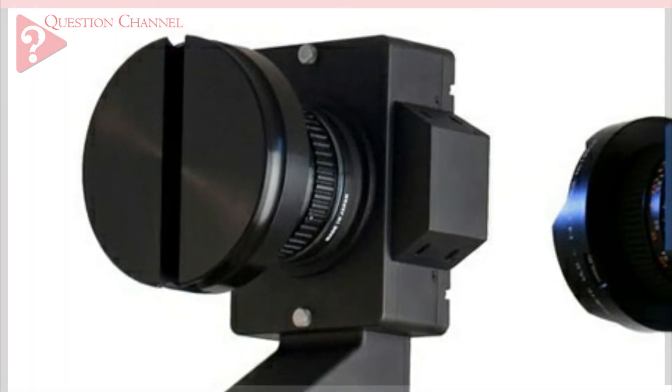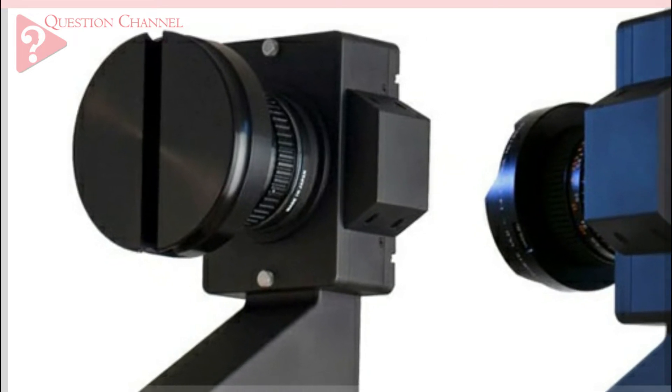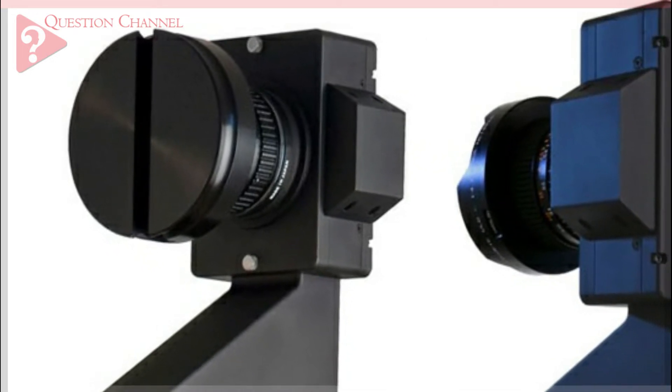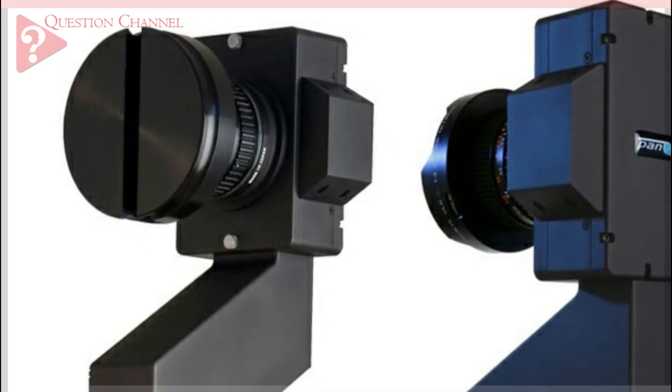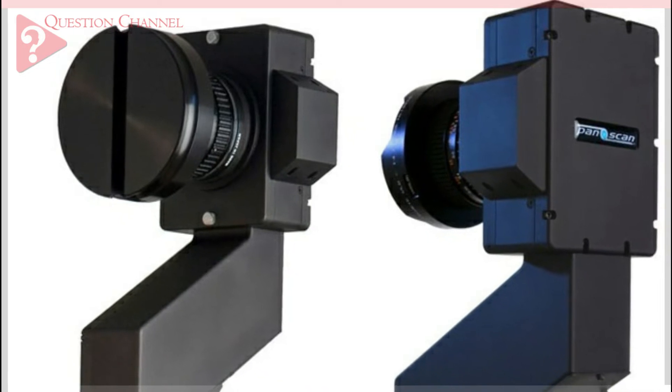It can also capture flat panoramas that can be used as backgrounds for virtual reality players. Military personnel and crime scene investigators use this camera as well, to create detailed images and mapping that aids in their work.